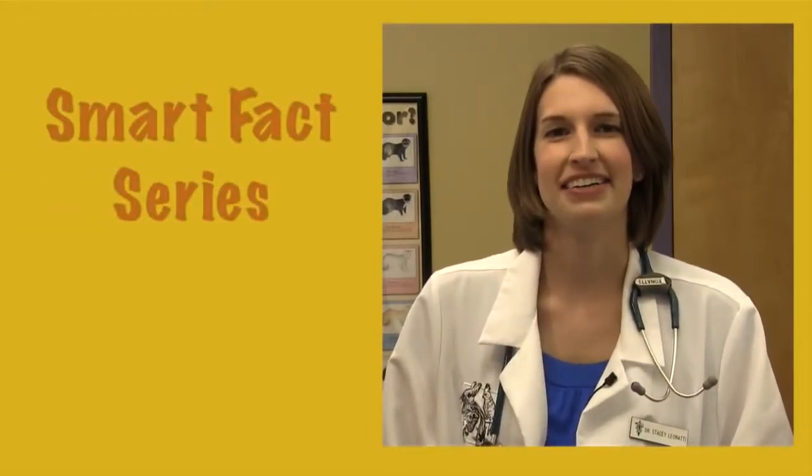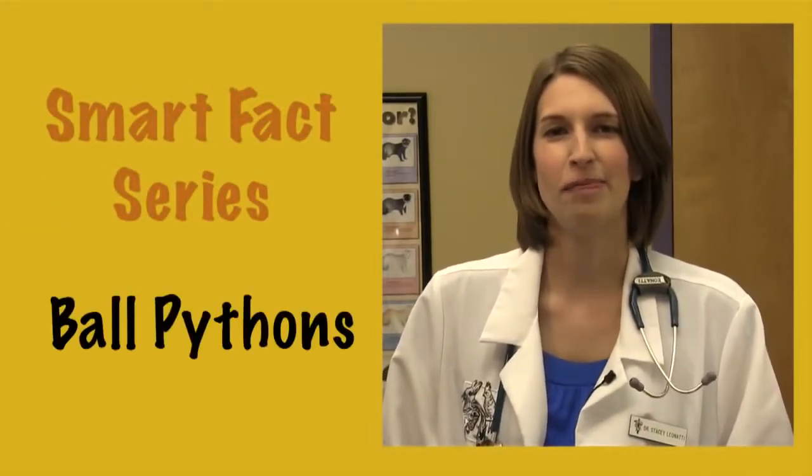Hello, I'm Dr. Stacey Leonetti. Welcome to Exotic Pet Vet's Smart Facts series. Today we are going to talk about ball pythons.